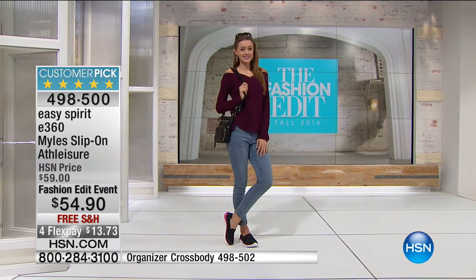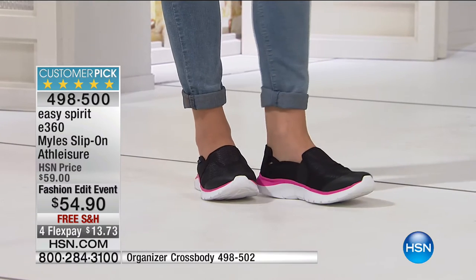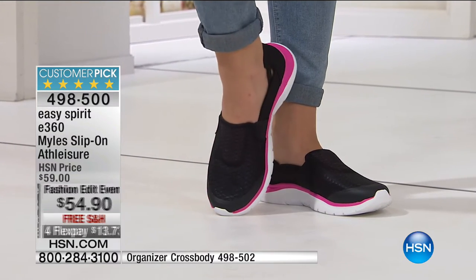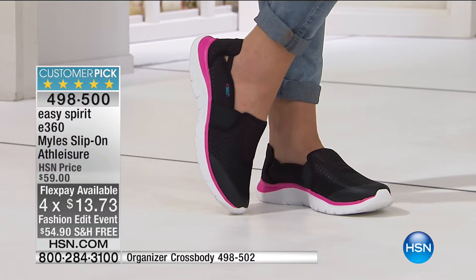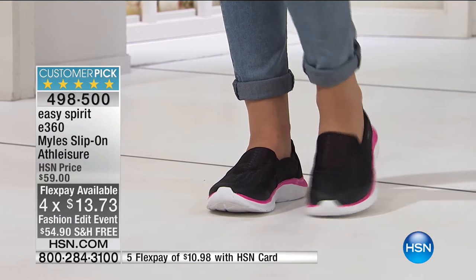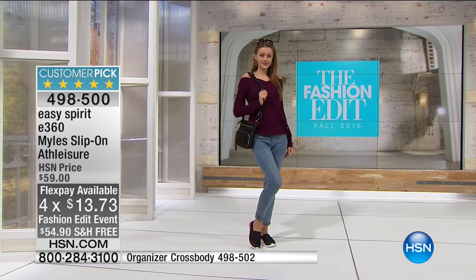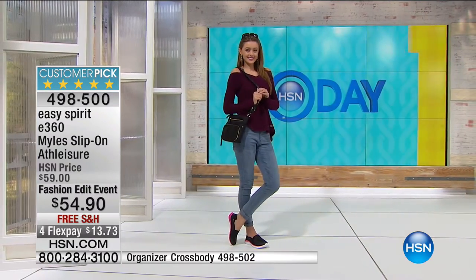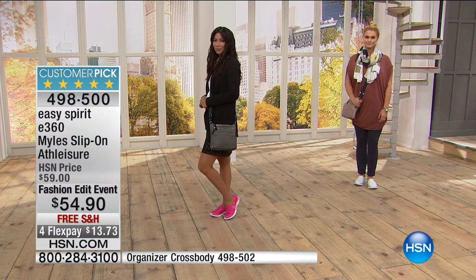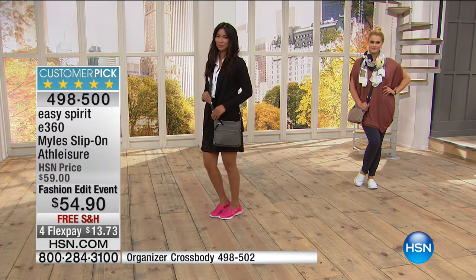They're $5 off our HSN price. We're shipping them on our dime — $13.73 to get it home, interest-free four payments. You're going to wear these season into season — they're not going out of style. This is a huge customer pick, one of the biggest customer picks I've seen on a shoe since I've been here. The coordinating organizer crossbody is also shown at the bottom so you can add it to your order — it keeps everything in one place, like a bigger wallet but hands-free.